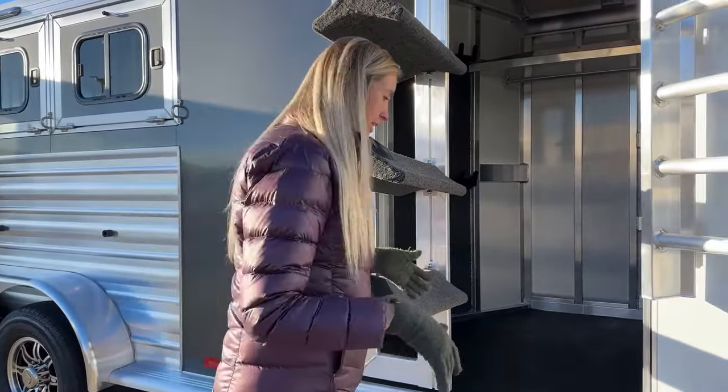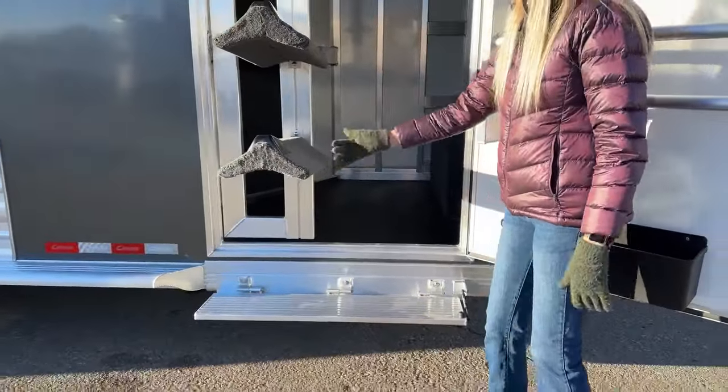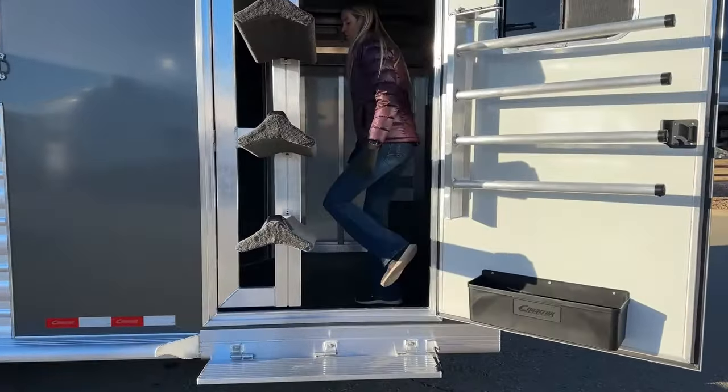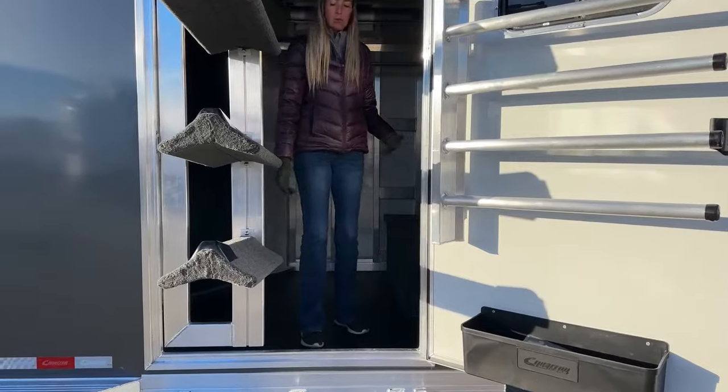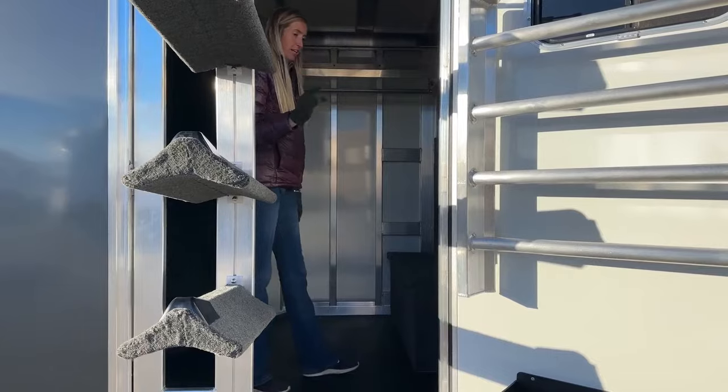Now you can see this space here — when I talked about that 42-inch door opening, once you swing out your saddles, you still have tons of space to climb in and out, grab those bridles, grab those halters, whatever it may be, and still have all the space you need. It's not going to interfere with anything.